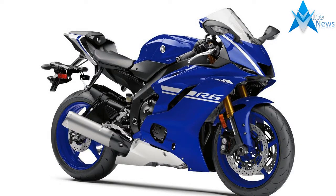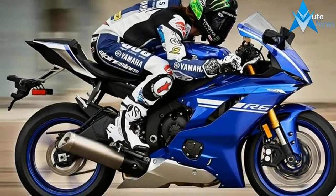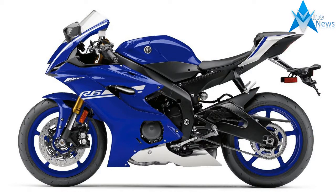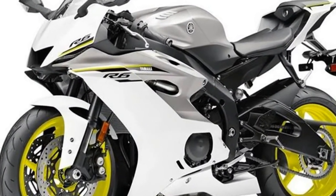The rider triangle remains unchanged from last year's machine. However, the now aluminum fuel tank's revised contour along with the reshaped seat lends an impression of newness. The saddle is now wider at the rear and narrower up front for an easier reach to the ground and less forward slope.